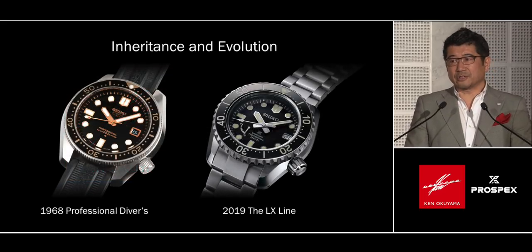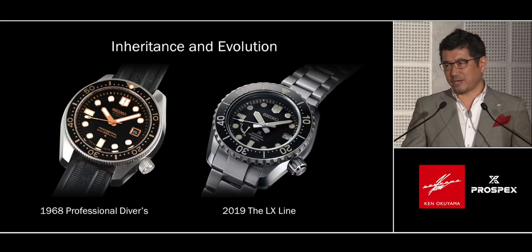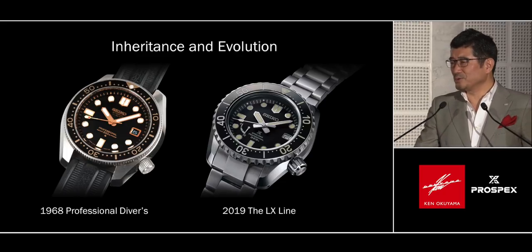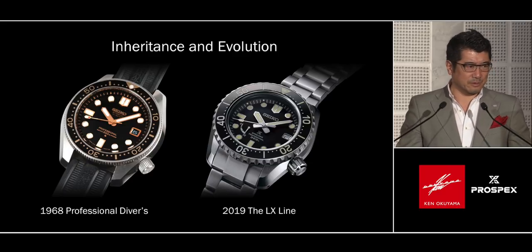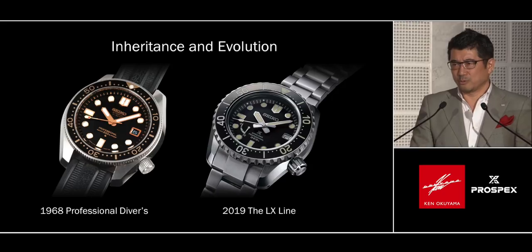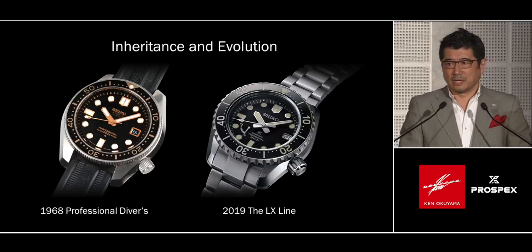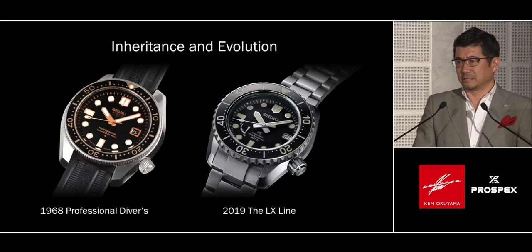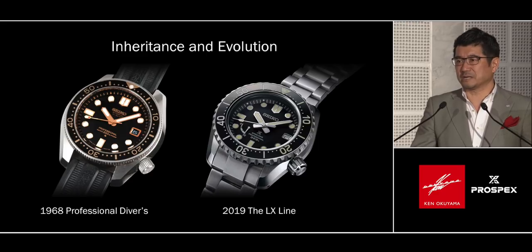Left alone, heritage becomes antique. Evolution creates modern value for the heritage. When you look at these two pictures, everything looks the same, but everything is different. For example, the Porsche 911 that I worked on — when you look at the 1963 model against the 2019 model, they all look the same, but there is nothing in common between those two models. Luxury brand is an asset that appreciates its value in time. For that, design continuation is critical and very important. And we did exactly that job.